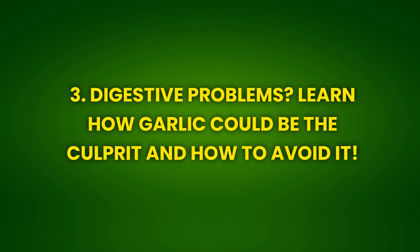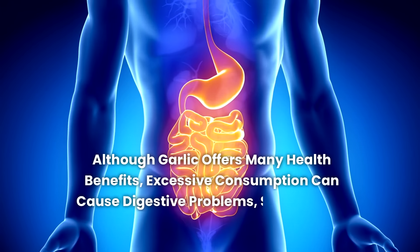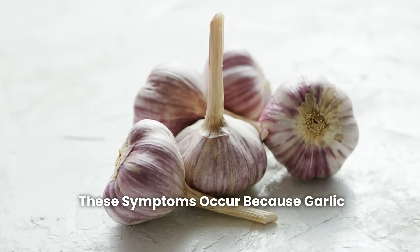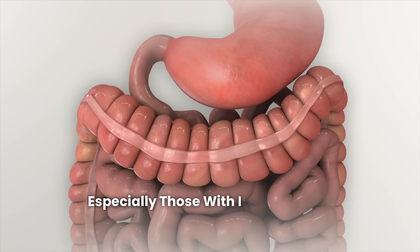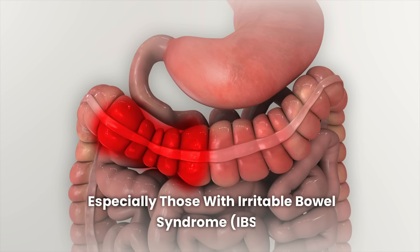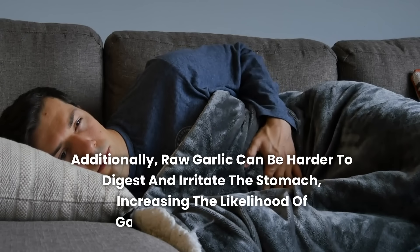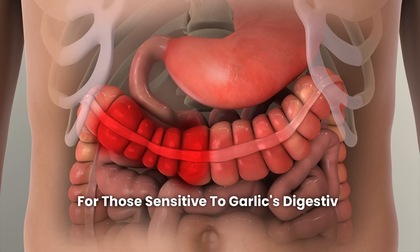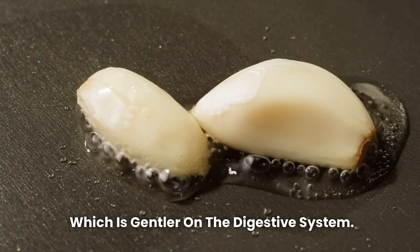Effect 3: Digestive problems — learn how garlic could be the culprit and how to avoid it. Although garlic offers many health benefits, excessive consumption can cause digestive problems such as gas, bloating, and abdominal pain. These symptoms occur because garlic contains fructans, a type of fermentable fiber that can be difficult to digest for some people, especially those with irritable bowel syndrome. Additionally, raw garlic can be harder to digest and irritate the stomach, increasing the likelihood of gastrointestinal discomfort. For those sensitive to garlic's digestive effects, it's recommended to consume small amounts and opt for cooked garlic, which is gentler on the digestive system.